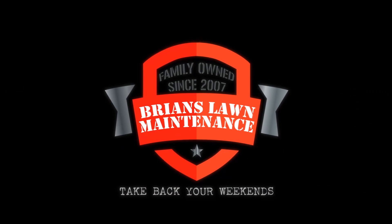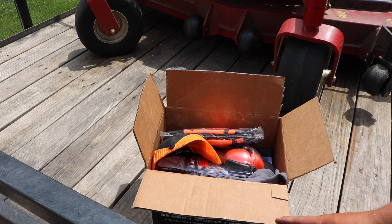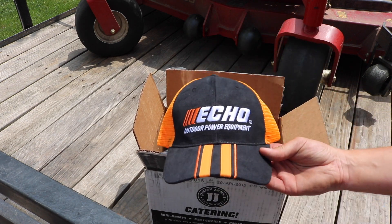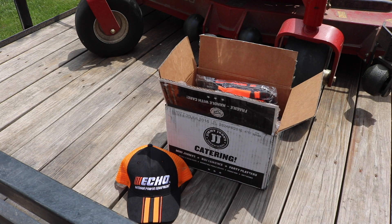Let's jump into the box and see what kind of personal equipment they sent us. It's all their safety gear. I already noticed they sent me one of their hats — I think this is pretty sweet. I really like Echo's colors with the black and orange.